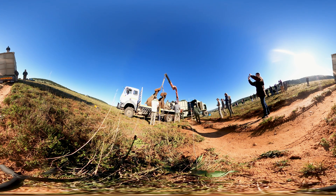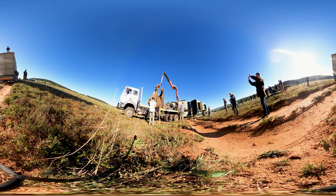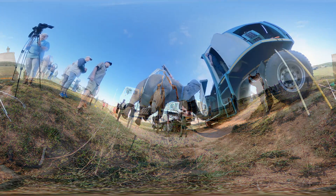Wild animal relocation is a task veterinarians perform often, but elephants pose unique challenges due to their massive size and distinctive anatomy. The logistics are both fascinating and extraordinarily complex.